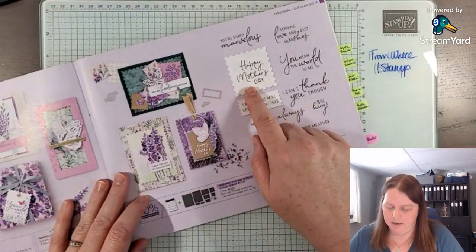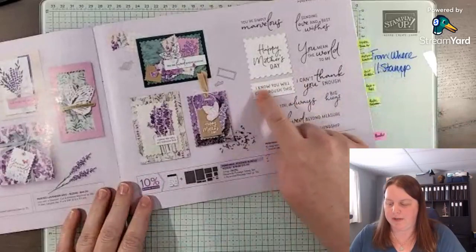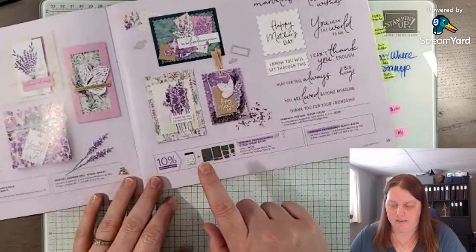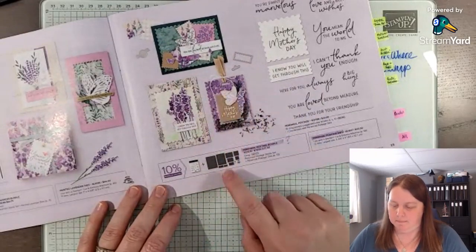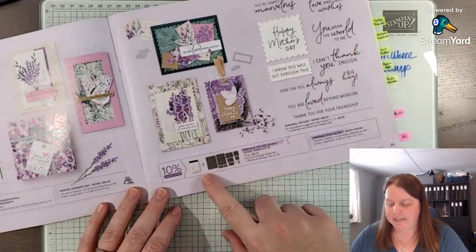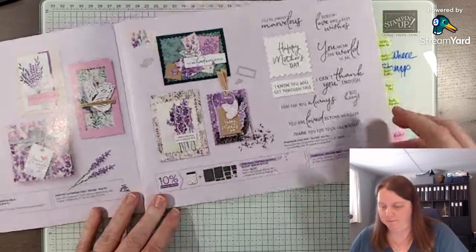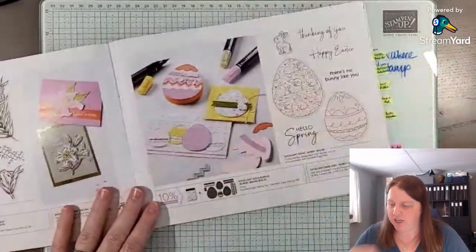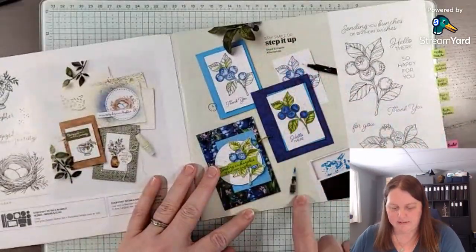If you buy just the dies themselves they're $45, so if you bought the stamp set later you wouldn't save that bundle price. Then there are some Easter items, and it's always good to try and peek at some of the different tips and techniques they show, like the water painters. I haven't used mine in a really long time but I do love this blueberry stamp set. They also show the heat tool from the Annual Catalog and embossing, which is a lot of fun.